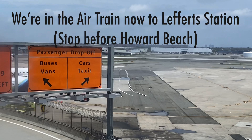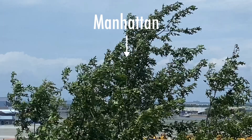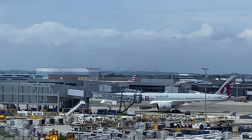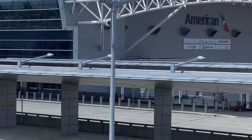I think that's British — yes, this is Terminal 7, British Airways. And the city is over there in the fog. American is Terminal 8. We are arriving at Terminal 8. American, Finnair.